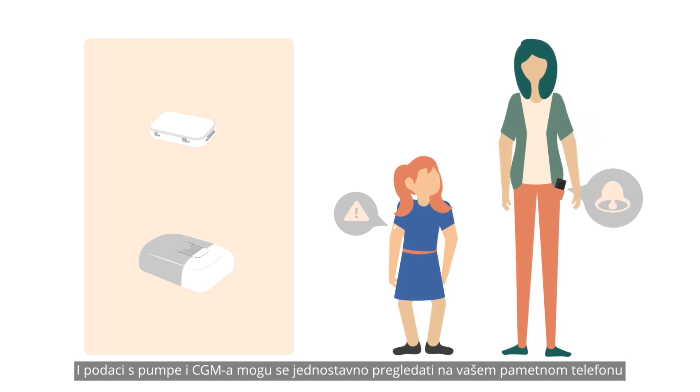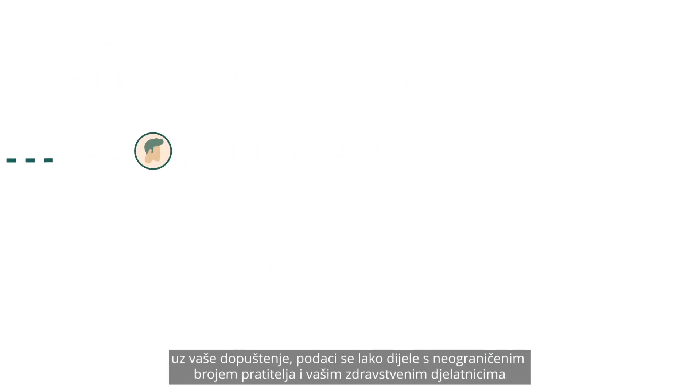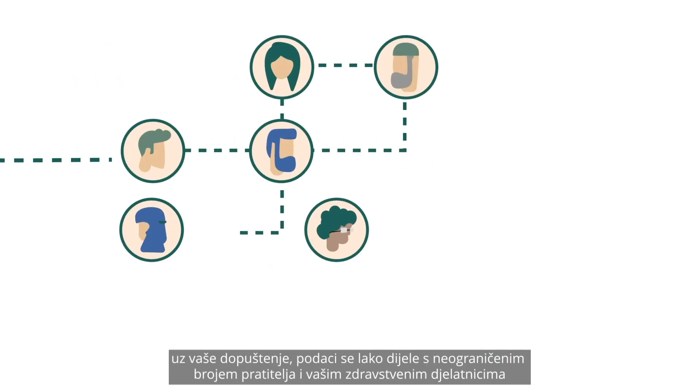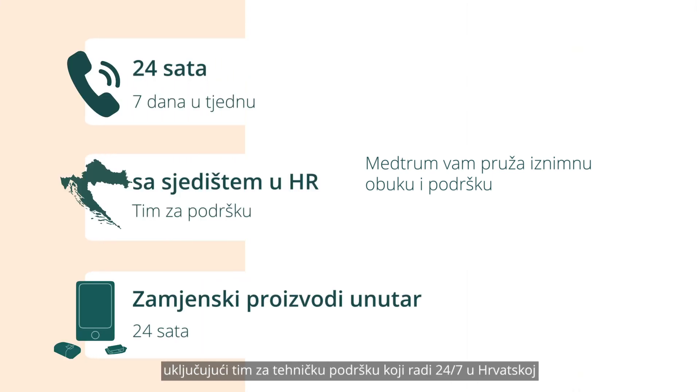Both the pump and the CGM data can conveniently be viewed on your smartphone. With your permission, data is easily shared with an unlimited number of followers and your diabetes team. Medrum provides you with exceptional training and support, including a 24/7 UK-based technical support team.